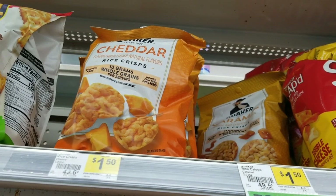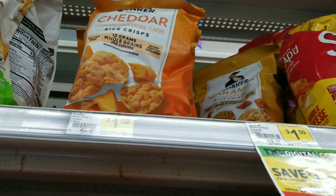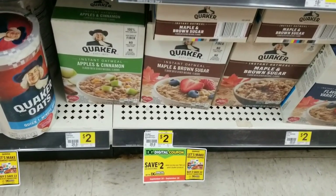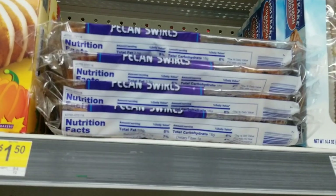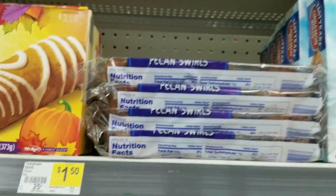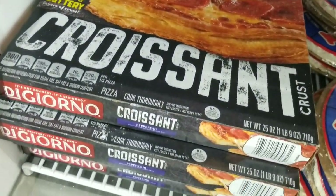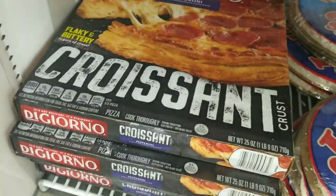We're also going to grab two of the Quaker Rice Crisps which are a dollar fifty each. Then we're going to grab two of the oatmeal which is two dollars each. We're also going to grab the Tasty Cake Pecan Swirl which is a dollar fifty — grab one of these. Then we're going to grab this Digiorno pizza which is six dollars and ninety-five cents — we're going to grab one of these.